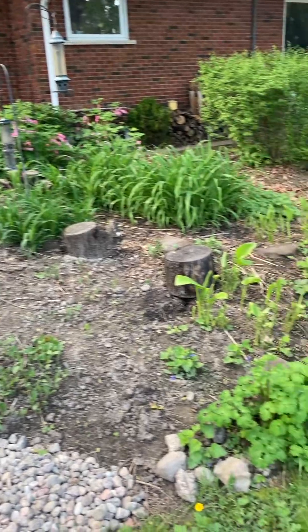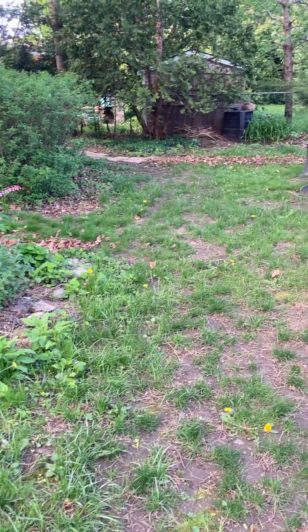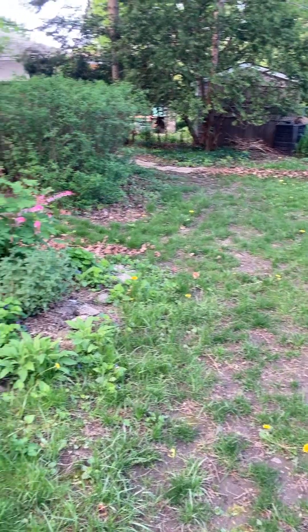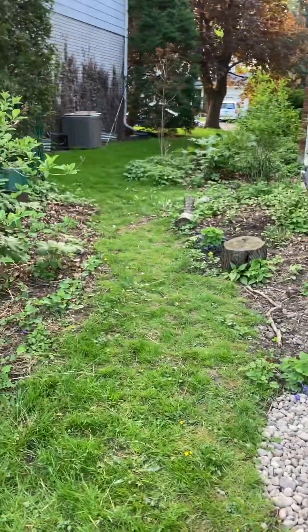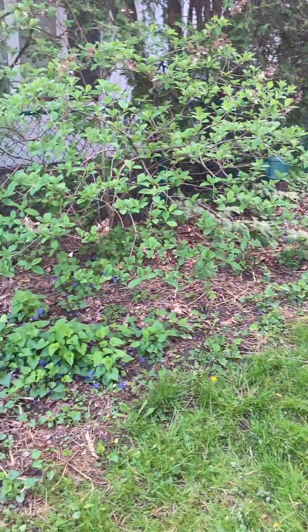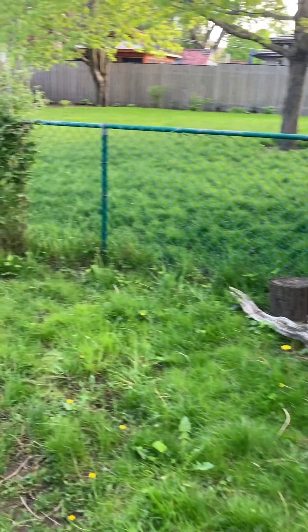There's some bleeding hearts and violets up, as well as some dandelions, and there's a little bit of chickweed in the grass, and the pollinators have been busy in the backyard.